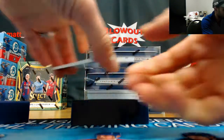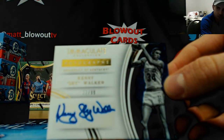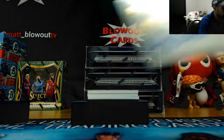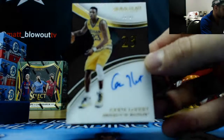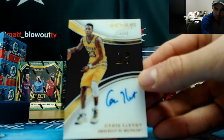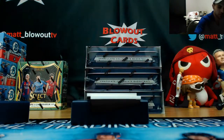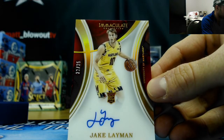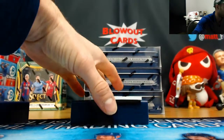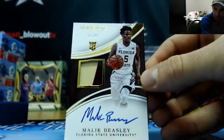Autographed to 99, Kenny Skywalker, Kentucky. To 23 acetate rookie autograph, Karis LeVert. Jake Layman to 25. Maryland Terrapin. And Malik Beasley, Florida State Seminoles, to 99.